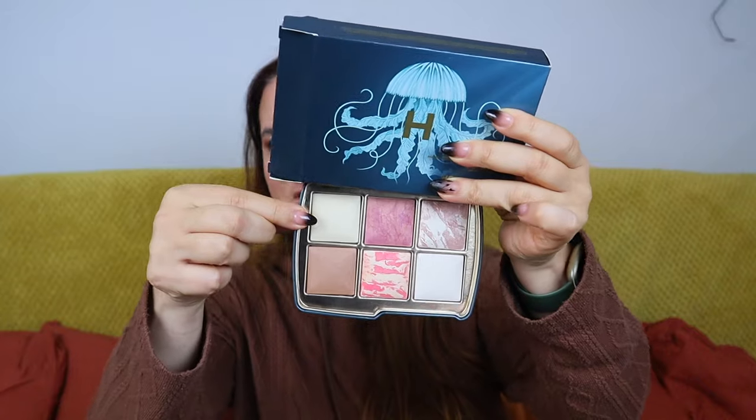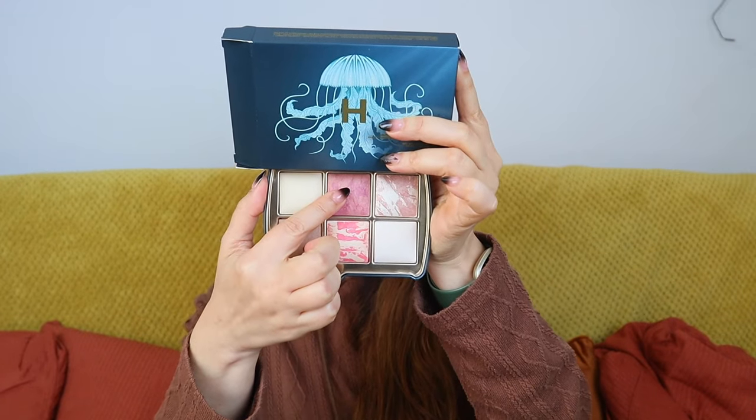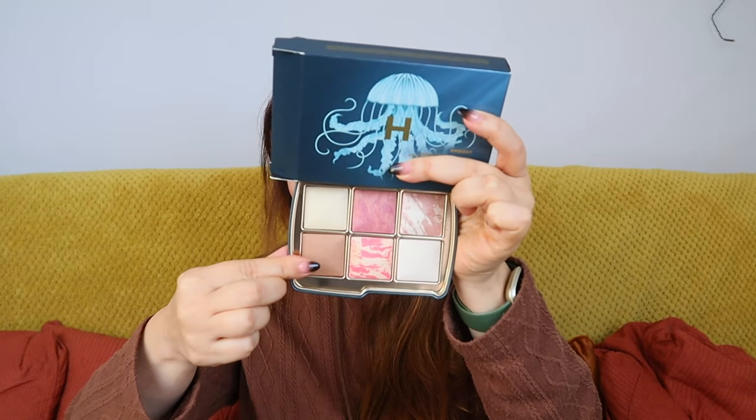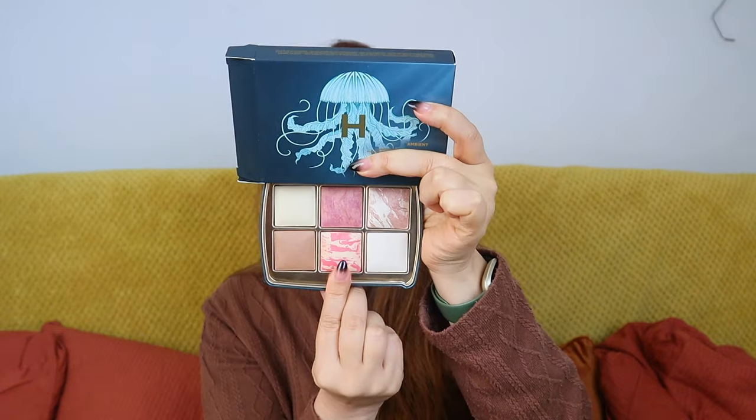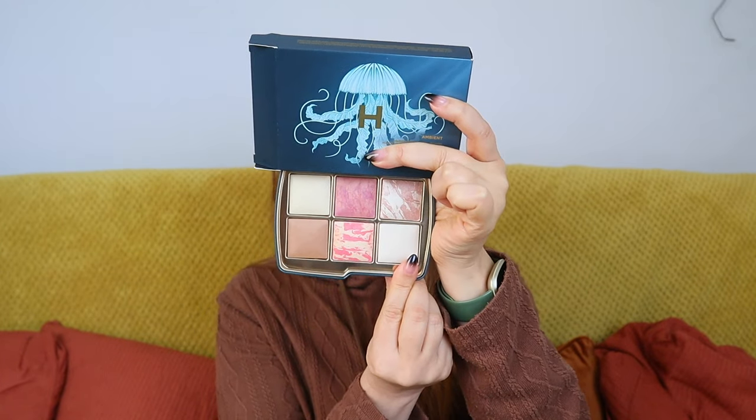Without further ado, let's start with the lightest palette — the Jellyfish. The packaging is stunning and these are made in Italy. Some shades are new, some are repeats. We have a finishing powder in Diffused Light (repeat), a blush in Rose Fusion (new), and a metallic strobe powder in Opal Strobe Light (new). In the bottom row: a new bronzer in Lunar Bronze, a repeat blush in Diffused Heat, and a finishing powder in Ethereal Light (repeat).